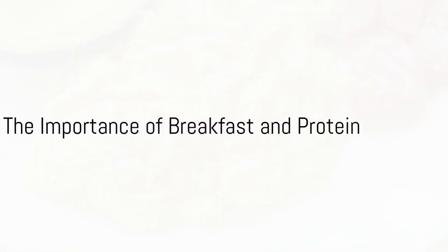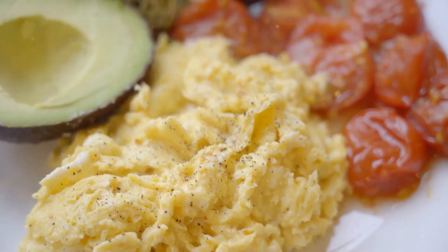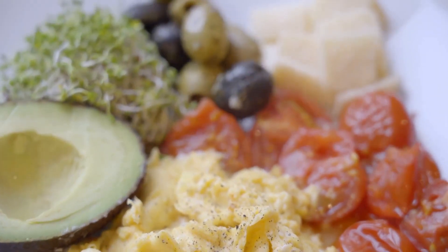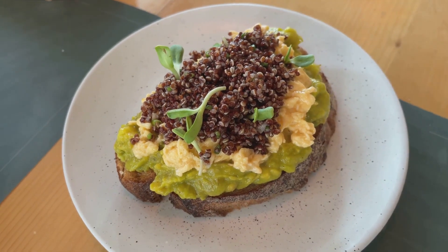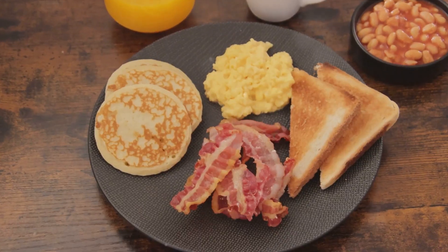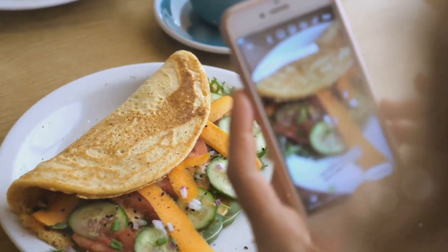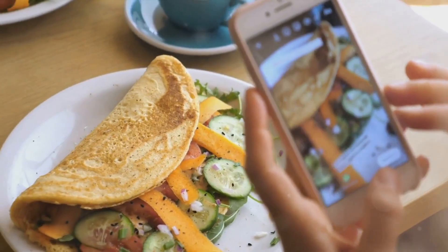Why does the first meal of the day matter so much? And how does protein factor into this equation? It's no secret that breakfast is often hailed as the most important meal of the day, and for a good reason. A protein-packed breakfast can kick-start your metabolism, maintain your energy levels, and help you feel fuller for longer. Today, we're going to explore three delightful breakfast recipes, all brimming with protein, to help you start your day right.